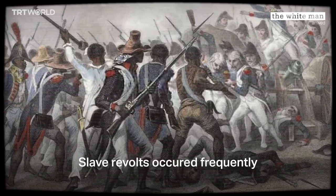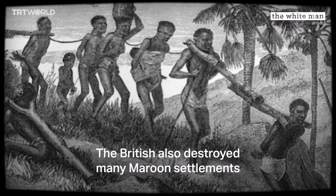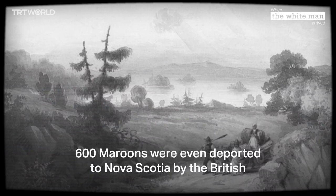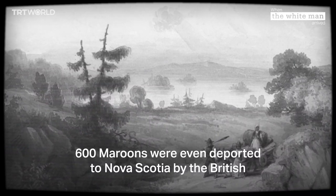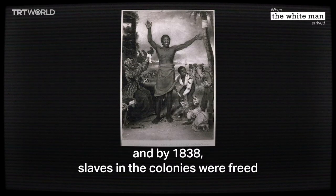Between 1780 and 1787, an estimated 15,000 slaves starved to death. Slave revolts occurred frequently and some of the enslaved ran away to join the Maroons. The British also destroyed many Maroon settlements, which eventually led to what is known as the Maroon Wars. Six hundred Maroons were even deported to Nova Scotia by the British.